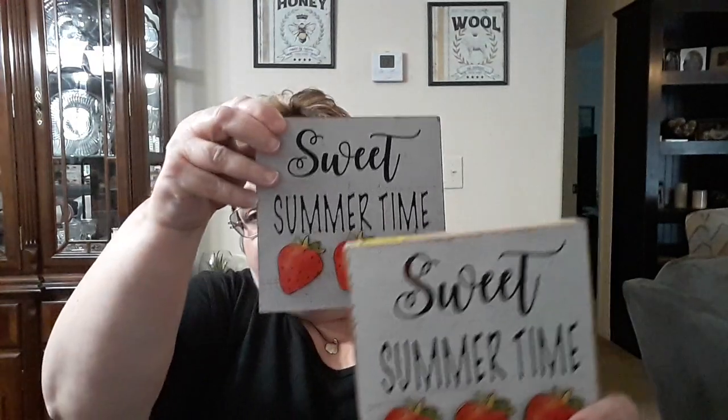I did find two clearance items that were sort of fun items in the decor section. I got these for $0.25 a piece — they were regular $3. I picked up two of them for a quarter a piece, so I've got one for me and one for somebody else.